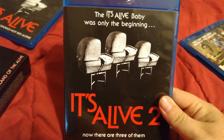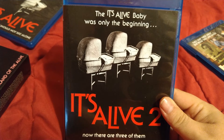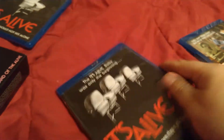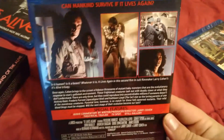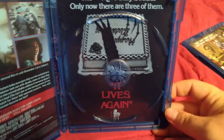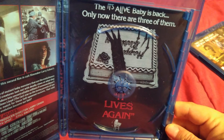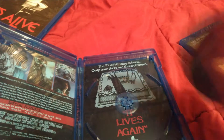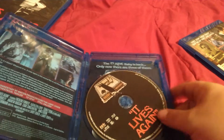The second one — It Lives Again — the baby was only the beginning, now there are three of them. There's the back art and special features for you folks who want to pause it. There is the disc art, plus a reversible cover with the alternate title It Lives Again — cool disc art, probably cooler than the first disc's to be honest.